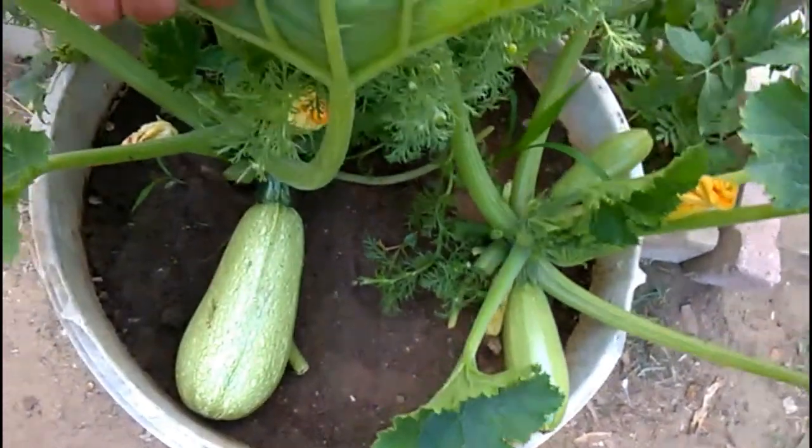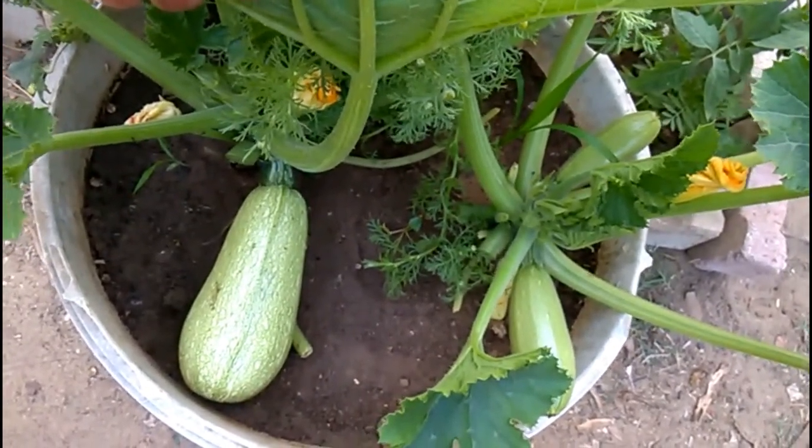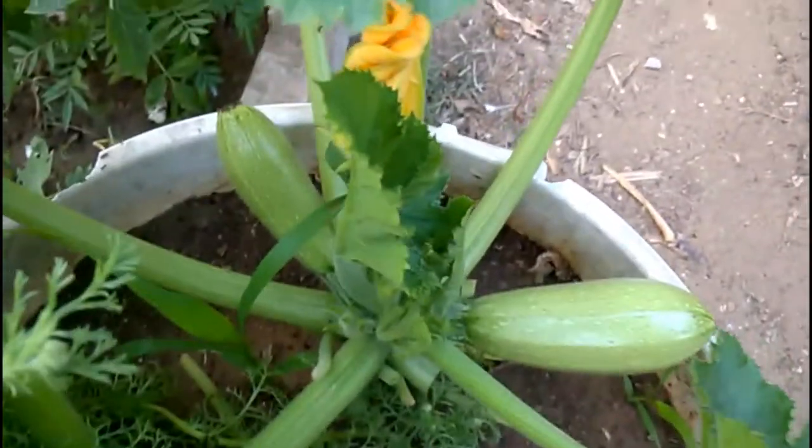A good soaking every other day is vital. Apply a mulch in hot weather to lock in the moisture and keep weeds down. Garden compost, grass clippings, or manure will all work, but be sure that the mulch does not touch the stem of the plants, or the concentration of nutrients could harm them.